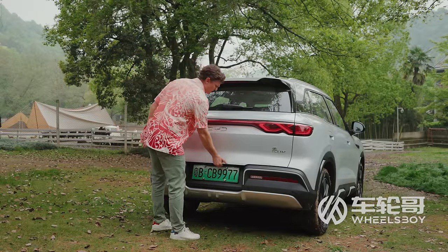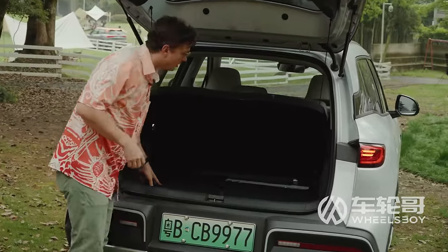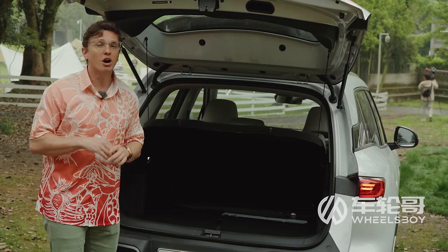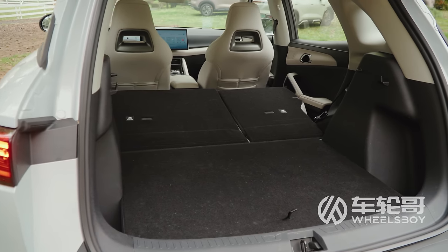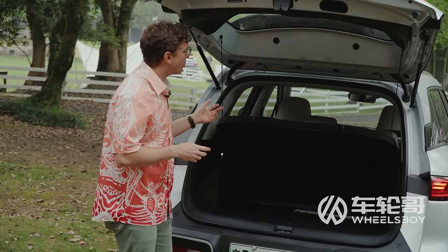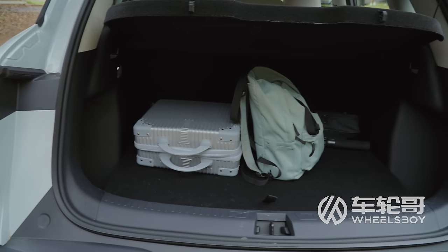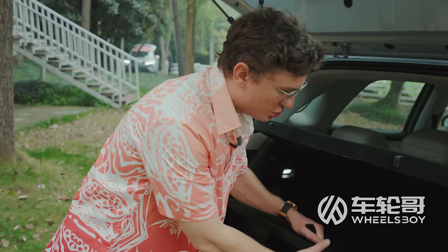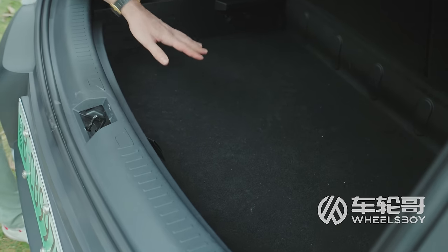BYD says rear cargo space is 1,320 liters, and since it doesn't seem likely they're talking about the space behind the second row, I'm forced to assume they're giving you the number for when it's folded down. That 1,320-liter figure is 10 liters more than a BYD Dolphin, so I think it's safe to assume that when the seats are up, you have around the same 345 liters of space as in the Dolphin. Like our Atto 3, this thing has a double-layer rear cargo, so you can put the board down if you want a deeper space.